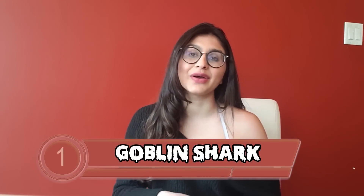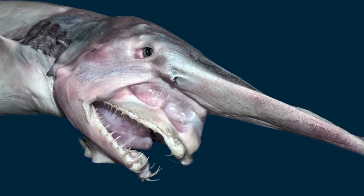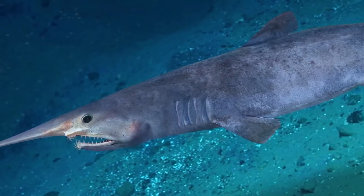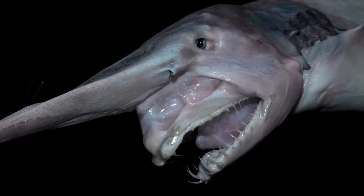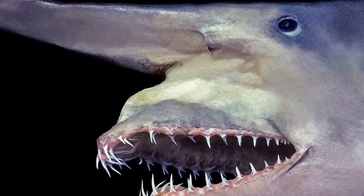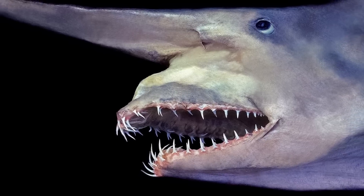At number 1 is the goblin shark — by far the ugliest on the list. Also known as a living fossil, this species is 125 million years old and can be found at depths below 4,300 feet. They grow between 10 to 13 feet long, and their most prominently ugly feature is their snout, which resembles a sword. Their jaws not only protrude — they extend when eating. They also have 30 to 50 teeth on their upper jaw and 30 to 60 on their lower. The goblin shark uses sight, smell, and electroreception to track prey, but sightings are so rare.